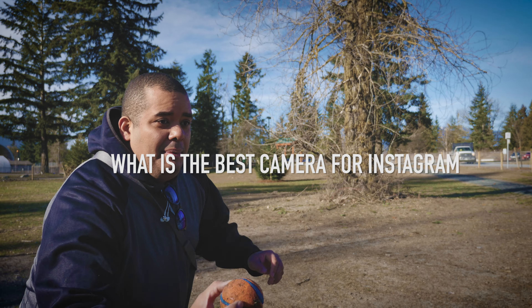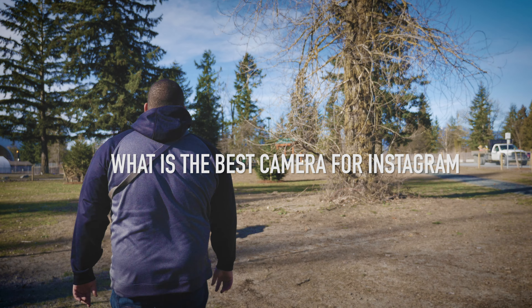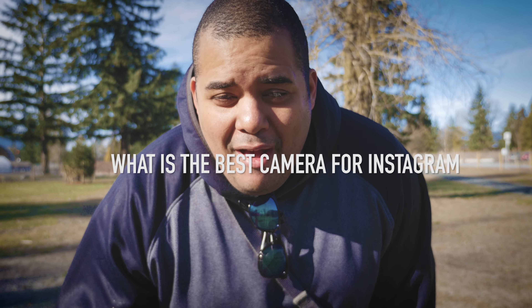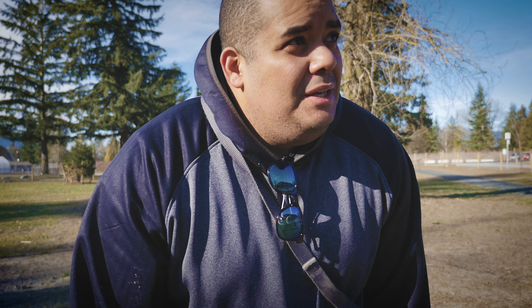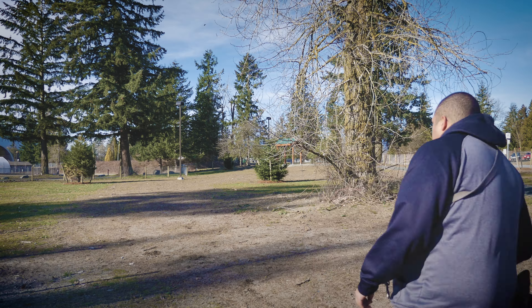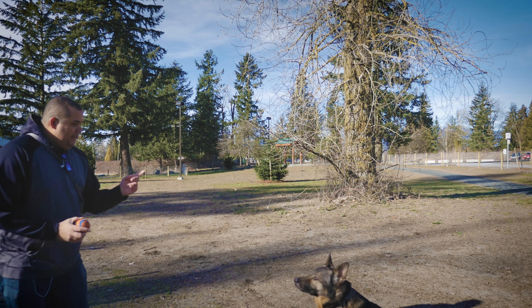Here you go, Demar! I think the easy answer is it doesn't matter what camera you have for Instagram — to an extent, whatever you shoot with, whatever you photograph with, you can post on Instagram. That's the beauty of it.